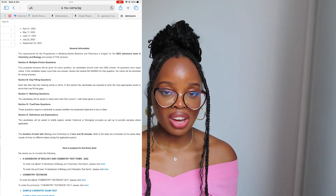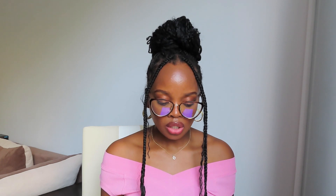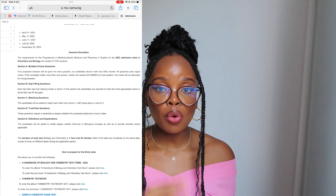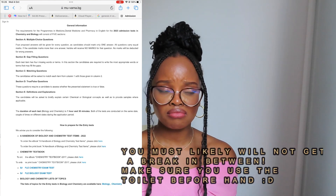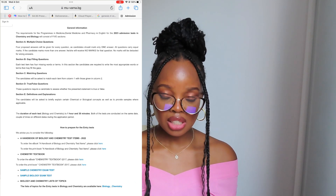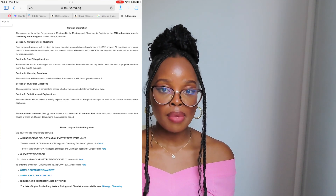You'll most likely finish in 45 minutes to an hour maximum. Both tests — biology and chemistry — are conducted on the same day, one after the other. You do get a break in between if I'm not mistaken. I can't quite remember, it was almost six years ago. Make sure you study for both tests since you're taking them on the same day.